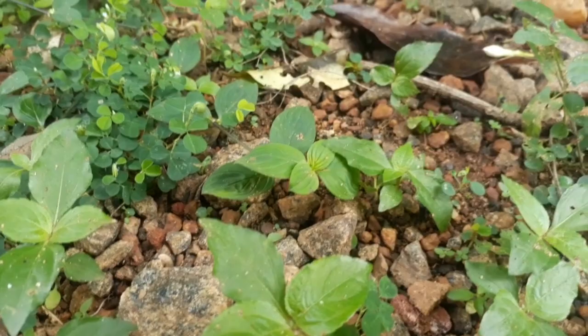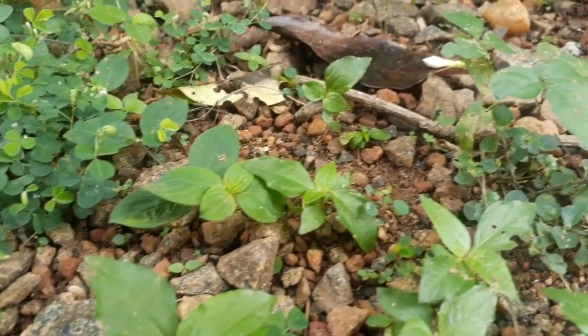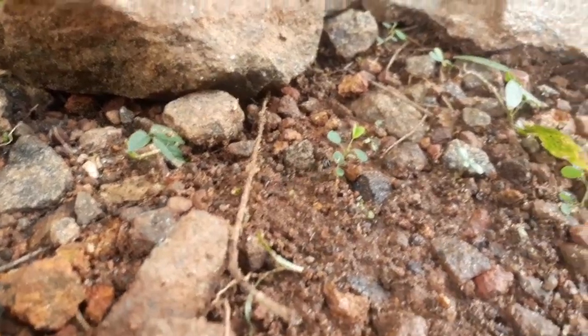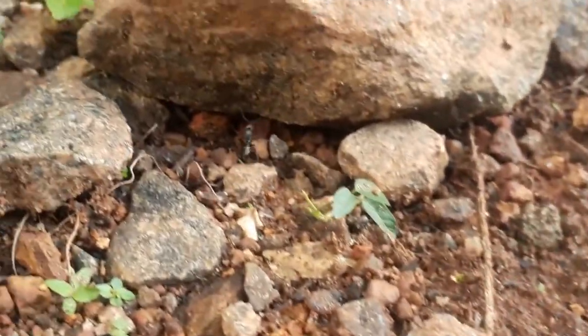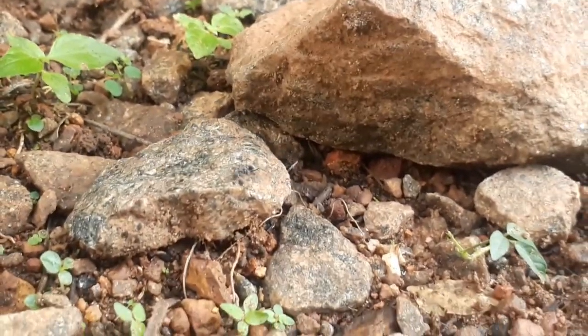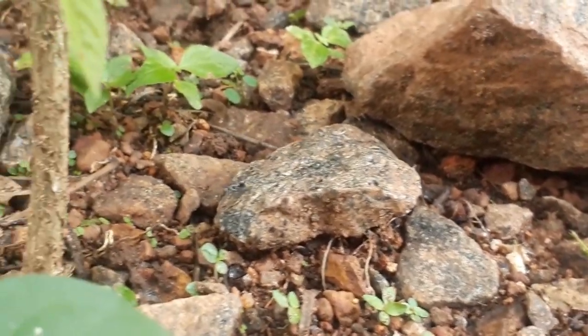Camponotus — they are one of the most beautiful genus of ants you can ever find. There are more than a thousand different species in this genus and they can be found on almost every continent on earth. In this massive collaboration project, Tropical Ants and Ant Co will guide you through the amazing lives of these beautiful ants, showing you how they hunt, live, and even reproduce. So without any further ado, let's begin.